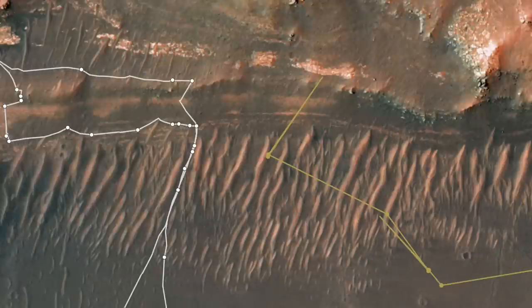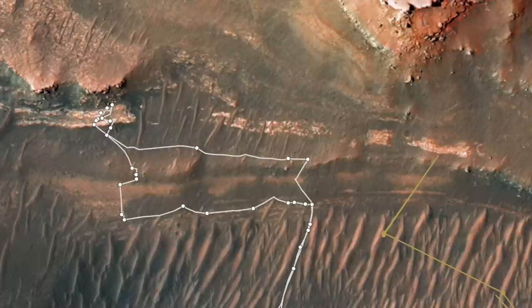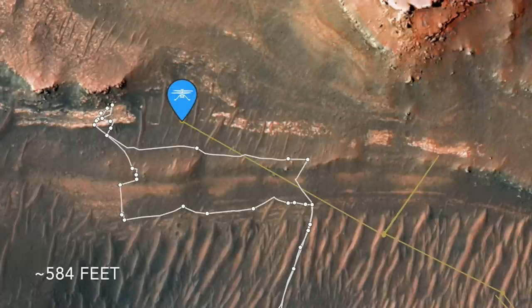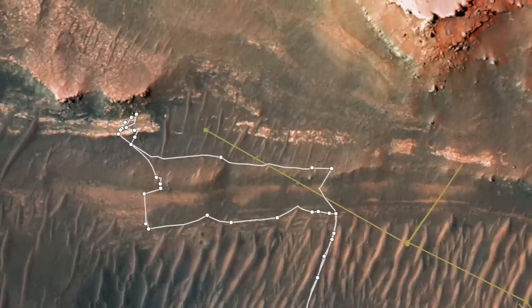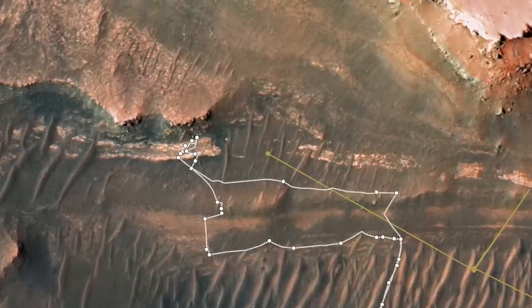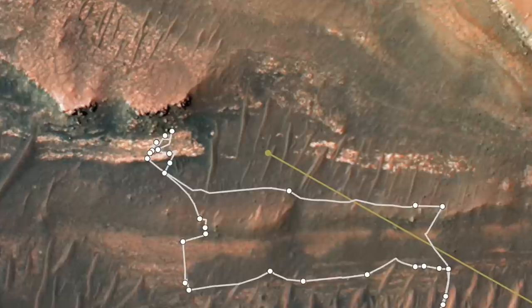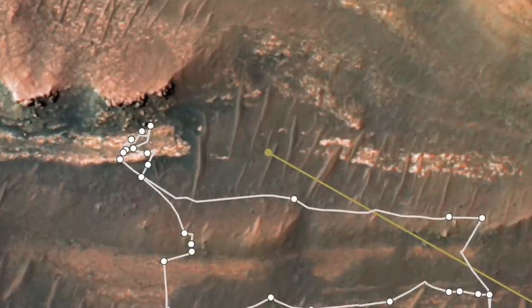Just over a week later, Ingenuity made the 40th flight of its planned five-flight technology demonstration, heading off 178 meters to the northwest. Only 12 images have been downlinked so far, but they show Ingenuity deciding to land between two small ripples rather than on one. Maybe it learned from its previous brush with death?